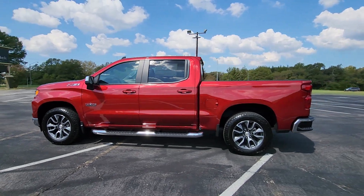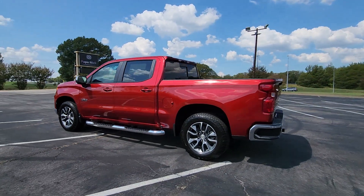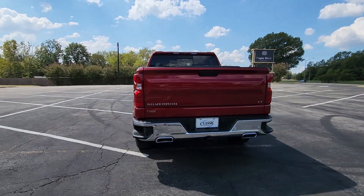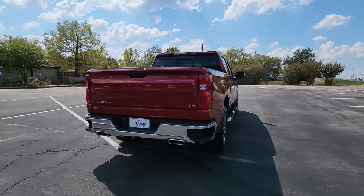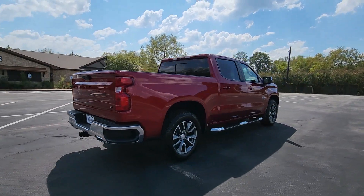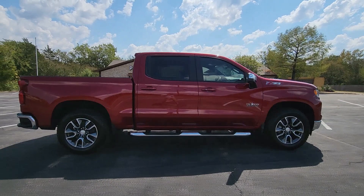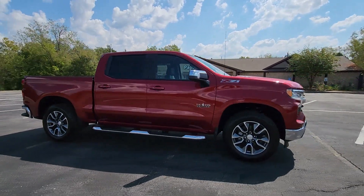Introducing the 2024 Chevrolet Silverado 1500. Stay connected on the worksite in the full-size Silverado 1500 pickup. Its smooth agile ride keeps you comfortable while its rugged strength gets the job done. The following are some of this vehicle's highlighted options.